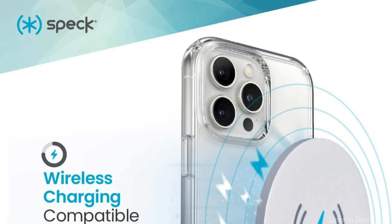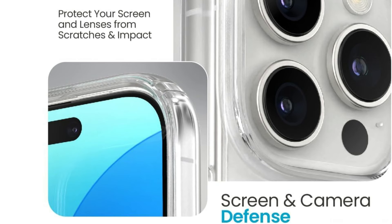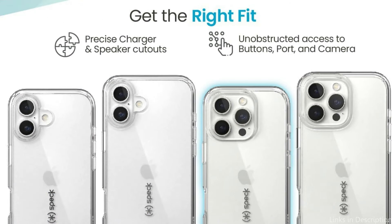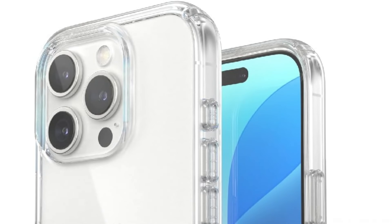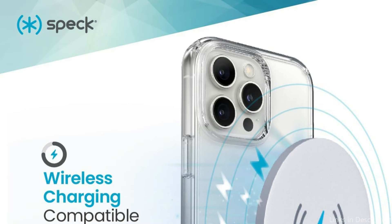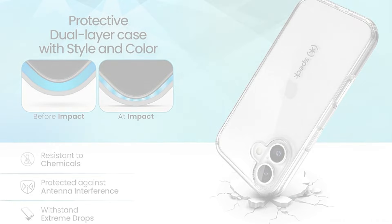With its innovative non-yellowing material, this iPhone 16 Pro case guarantees a crystal-clear case that will shine for years, providing long-lasting clarity and protection and is made to withstand UV discoloration. With a raised bezel that provides additional protection for your screen and lenses, this case guards against drops and scratches, raising the camera and screen. Made from recycled polymers, it provides strong foam protection while lessening its environmental impact — sustainability without compromising on robustness or quality.